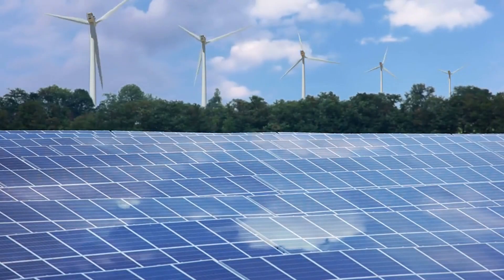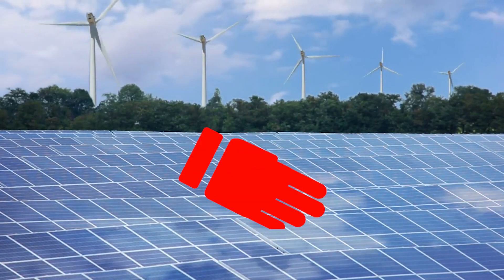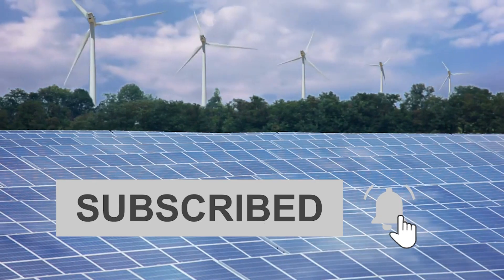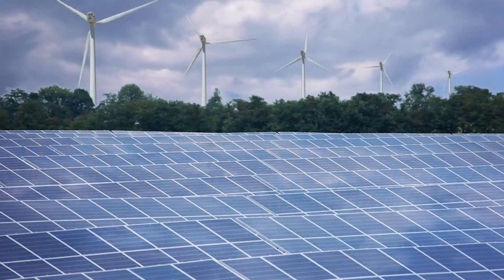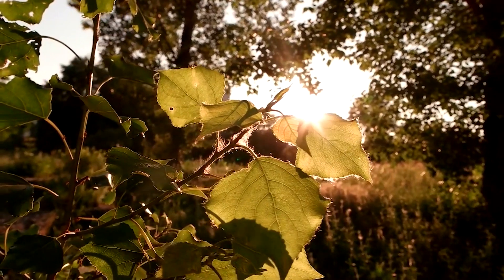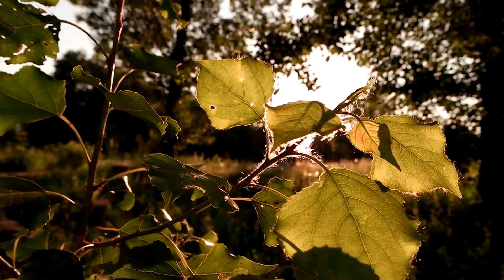If you found this video enlightening, if it sparked your curiosity, don't forget to give it a thumbs up, subscribe to our channel for more illuminating insights into renewable energy, and hit that notification bell to stay updated on the latest innovations. Thank you for joining us today. Until next time, stay curious, keep exploring, and let's light up the world with the power of the sun.